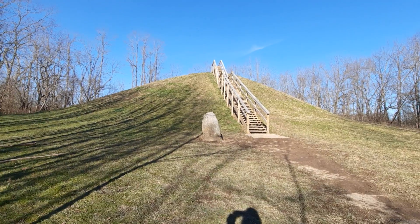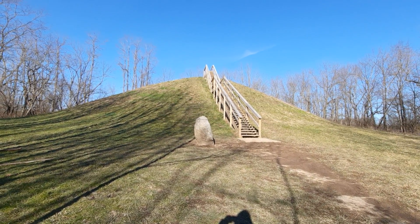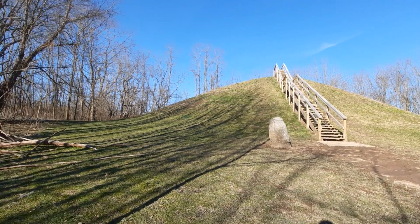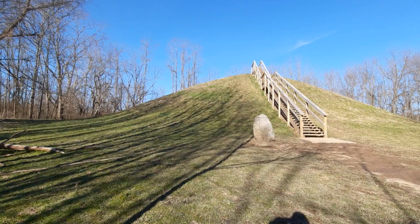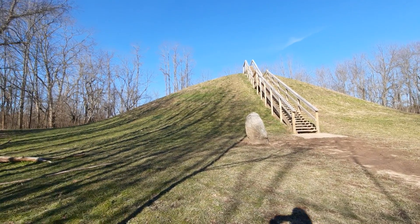The mound itself is approximately 30 to 40 feet tall, and in terms of diameter I believe the interpretive sign said that it could have been anywhere between 80 to 100 feet, so it's quite a large mound.